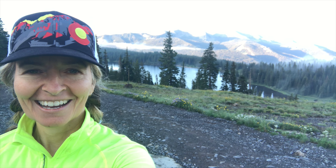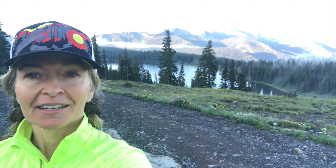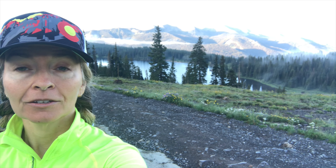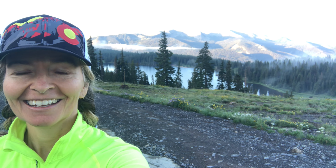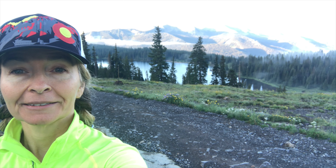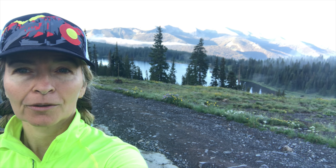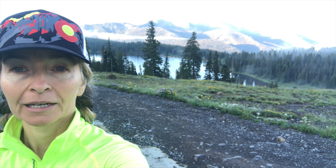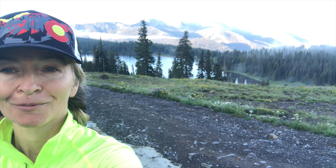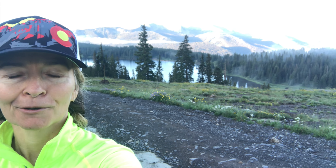Good morning! I'm here in Crested Butte and I'm about to do a hike today called Scarp Ridge. There are some good surprises up here. Behind me is Lake Irwin and it's a little foggy today — you can see some mist in the background — but it's starting to burn off because the sun's coming up. I was wondering if my views were gonna be obscured by fog, but it looks like I'm gonna be in the clear. I'll see you up there!